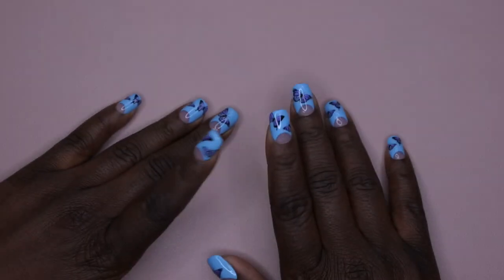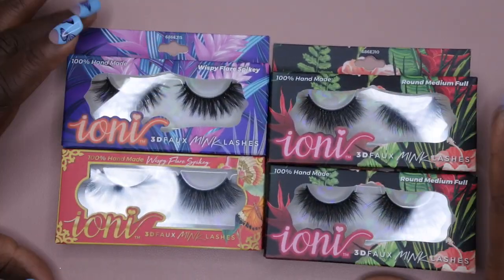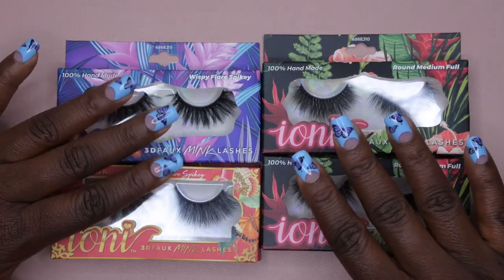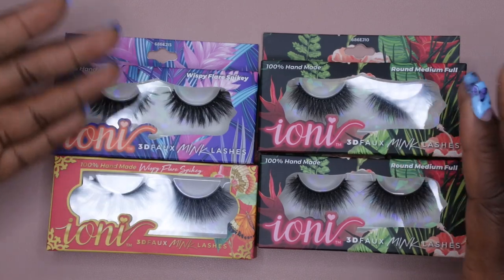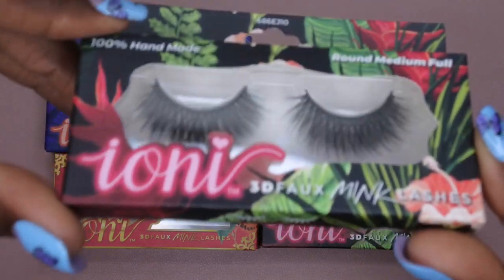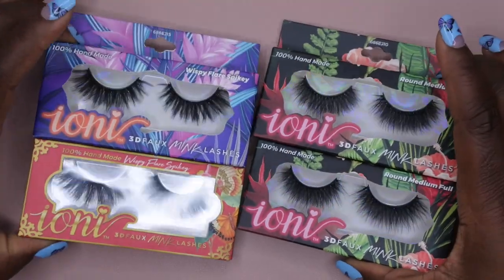This is not nail-related but I had to show them — I am a sucker for these Ioni lashes from Dollar Tree. I've gotten so many and I intended to do a Dollar Tree lash haul. They were a dollar twenty-five but it's still a great price for 3D faux lashes. I can re-wear them at least five to seven times before tossing them — they're really good lashes. I picked up four more pairs.